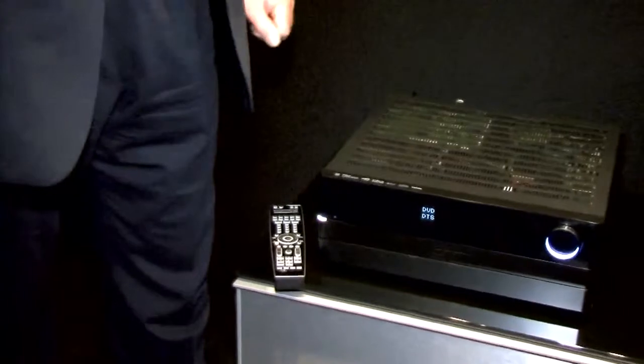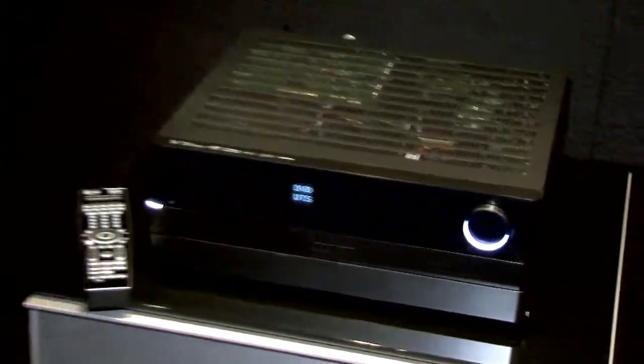Absolutely. Launching and previewing for the first time at IFA 2008, the new Harman Kardon AVR 755. This product will actually not be available until January, but we are previewing it now — giving consumers and our dealers a little bit of time before they actually see this product on the shelf.